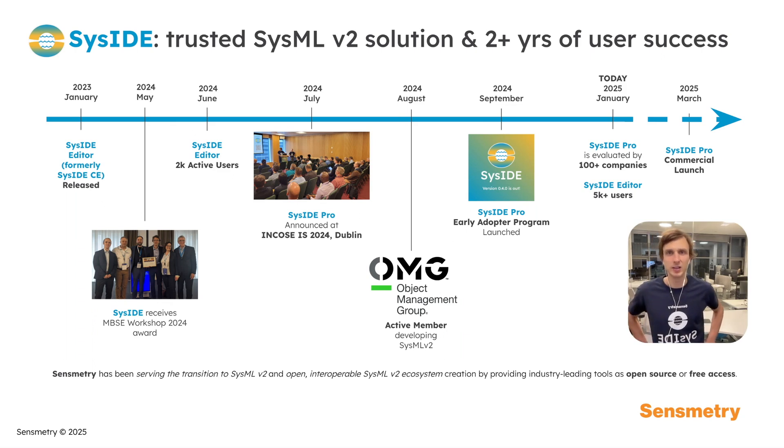Seaside is a trusted SysMLv2 solution with over two years of user success. Launched in January 2023, it has gained over 5,000 users to date. Sensmetry has been an active contributor to the emerging SysMLv2 community, participating in key industry events and joining OMG to contribute to the SysMLv2 standard development.